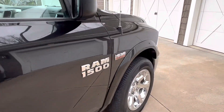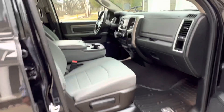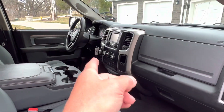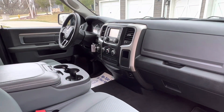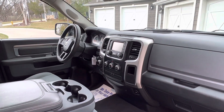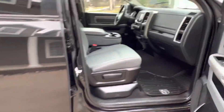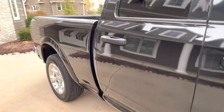Nice options on this one. So we got cloth interior, obviously power windows, locks, tilt and cruise. This one is shift on the fly, four-wheel drive, and it does have the knob selector for your gears. Just a nice truck, guys. Bluetooth — they call it Uconnect on the Rams. Nice truck.